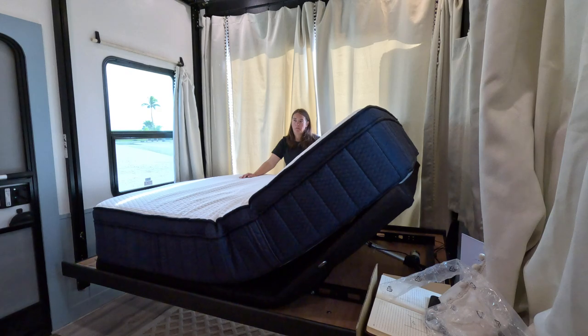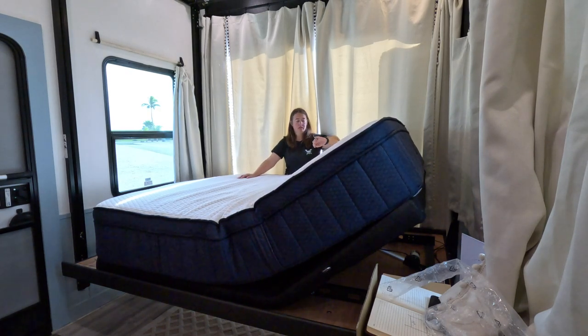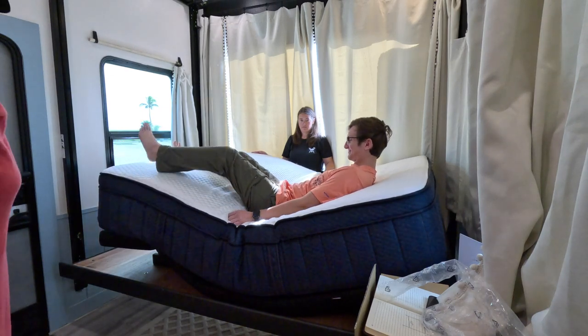We also combined our mattress with their adjustable platform because they don't just have mattresses — they also have platforms, frames, pillows, blankets, and all the things that go along with bedding. I love the adjustable platform for when we're sitting in bed watching a movie on our tablet. We can put it in zero-G mode and it doesn't hurt our hips or our backs. He actually made it through an entire movie without fidgeting, which is huge for him.